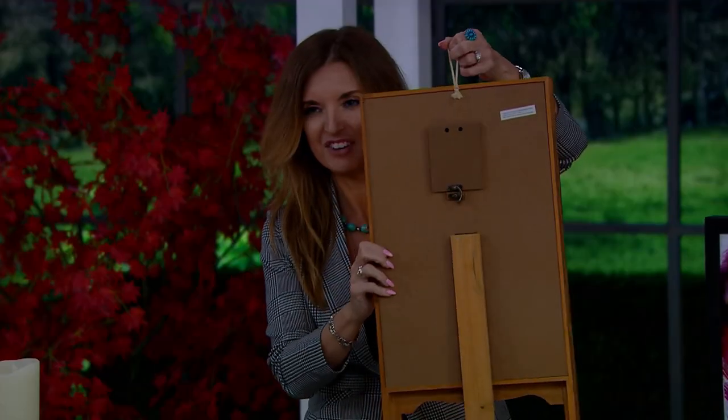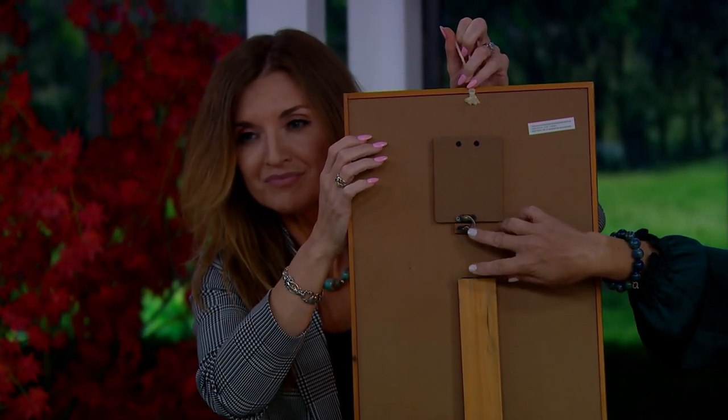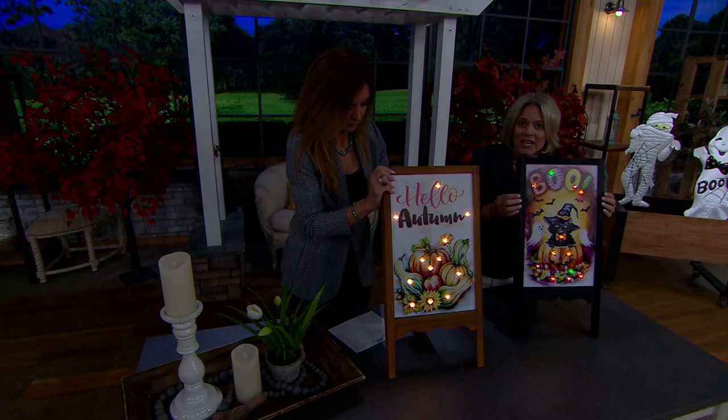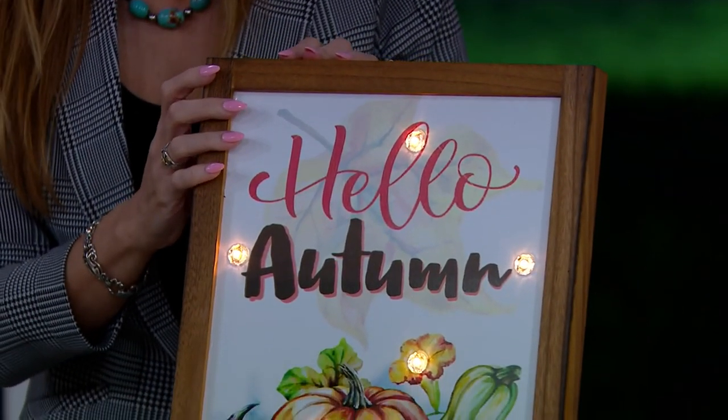It gives the same effect as that easel. Look at the hardware they use to hide the battery box — they even use high quality hardware. Outdoor safe, and this is real wood. The painting and artwork done on this is gorgeous. I just think these are so special.